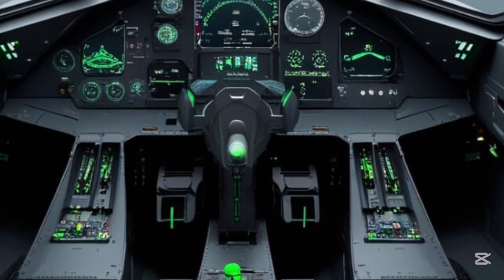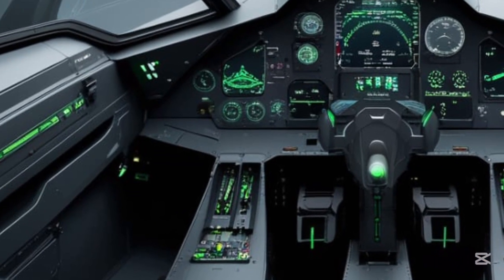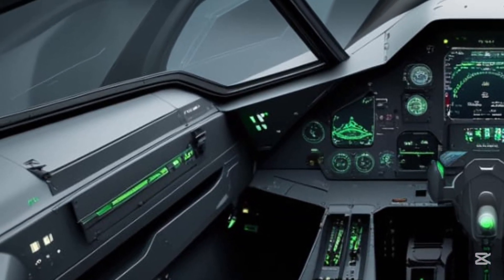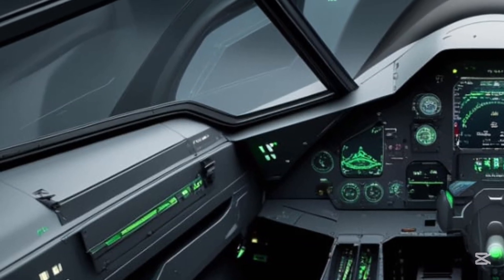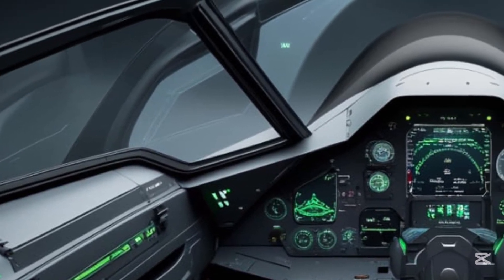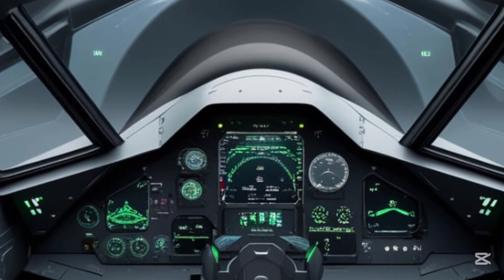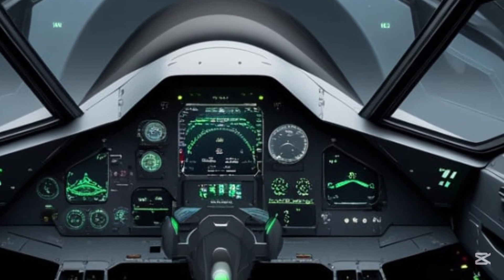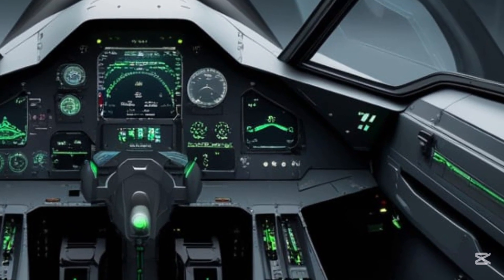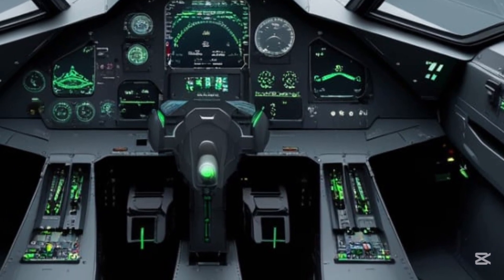When it comes to performance, the JF-17 is no slouch. It can climb at a rate of 55,000 feet per minute and has a service ceiling of 55,000 feet. With a combat radius of around 1,350 kilometers, it's perfectly suited for both defensive and offensive missions. Its engine provides a thrust-to-weight ratio that enables supersonic flight and tight turns, making it ideal for dogfights as well as strike missions.